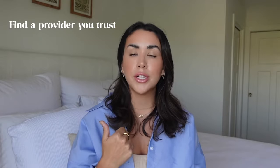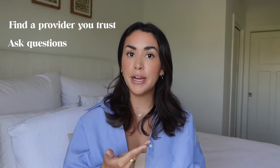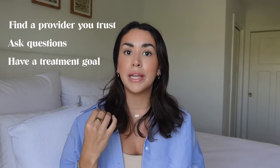I think those answered the big questions. Just make sure you find a provider that you can trust, have all your questions ready for your consultation, and have that goal in mind so you can discuss a treatment plan together — combining what you want with what they think would be good for you. I'll have that link below so you can find a licensed Juvederm provider in your area. During your appointment, don't be afraid to ask questions or voice any concerns — be open and honest with your provider.